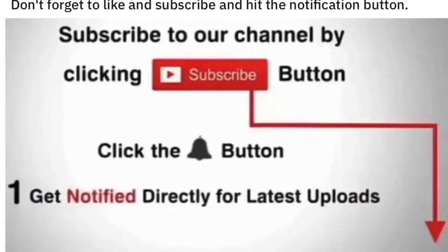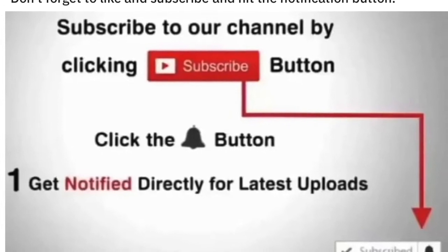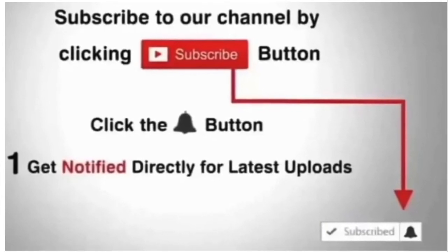Don't forget to like and subscribe and hit the notification button, because some famous Advised Blog examinations may be complex and take a few videos, so you may not want to miss them.